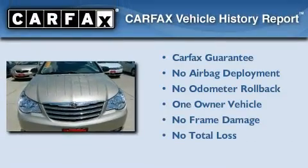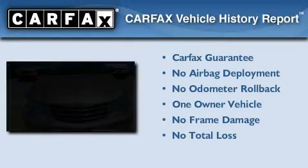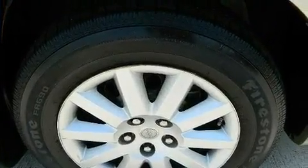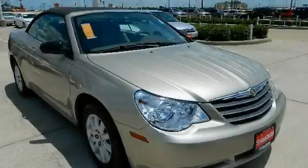This Chrysler has had only one owner and it qualifies for the Carfax buyback guarantee. This vehicle is sure to sell fast. Call and arrange your test drive today.